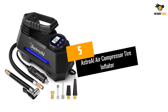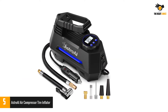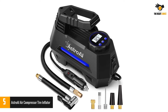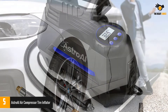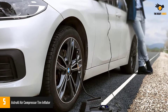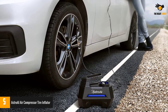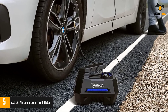Number 5: Astro AI Air Compressor Tire Inflator. The air compressor from Astro AI has a capacity of 35L/min airflow, which is adequate for inflating car tires from 0 to 36 PSI within a few minutes. Apart from car tires, it can also be used for inflating balloons, footballs, basketballs, and other inflatables. It comes with an upgraded cable design which pumps air quieter and stabler.